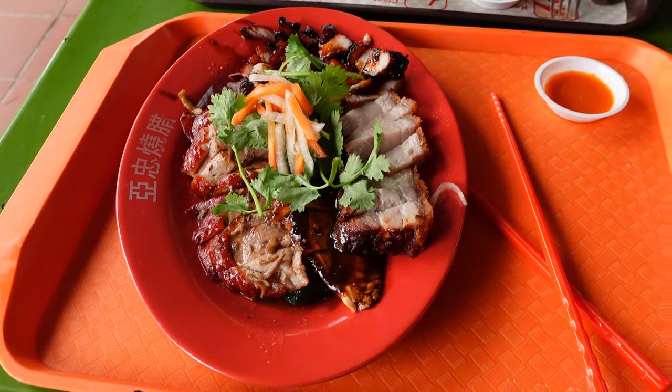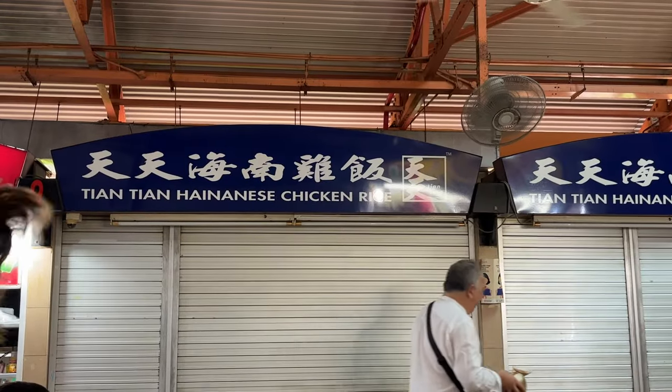We just got all of our food and it looks really good. We got a barbecue meat set as well as the famous chicken rice. Originally we wanted to go to Tian Tian Chicken Rice, which is the most famous stall here, but it was closed. It turns out the chef from that place moved to a different stall, so we went there — apparently it's now the actual best. We'll see!